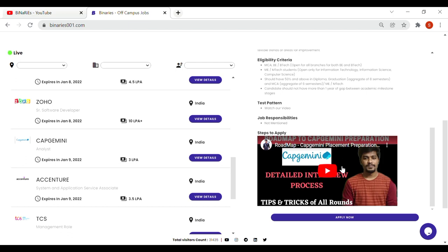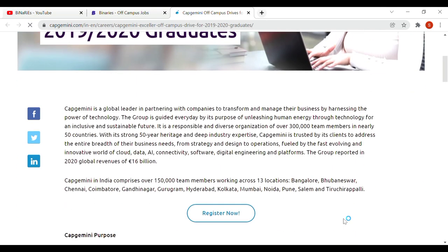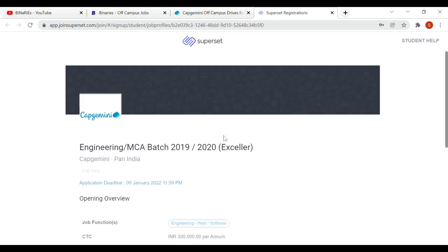If you want to apply, click on the apply button and you will be redirected to the Capgemini page. Click on the register button and click on the Superset application. If you already have an account, check whether you are eligible or not. If you apply and have any questions about the steps, click on the comment section and I will reply.